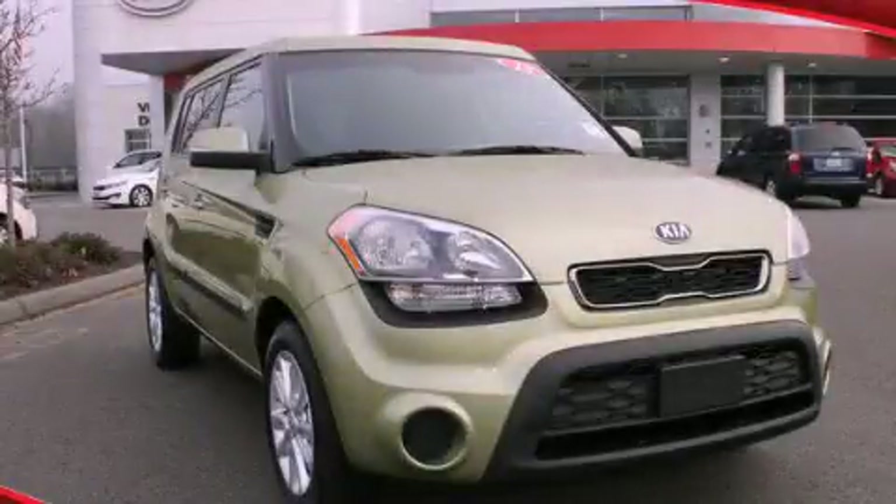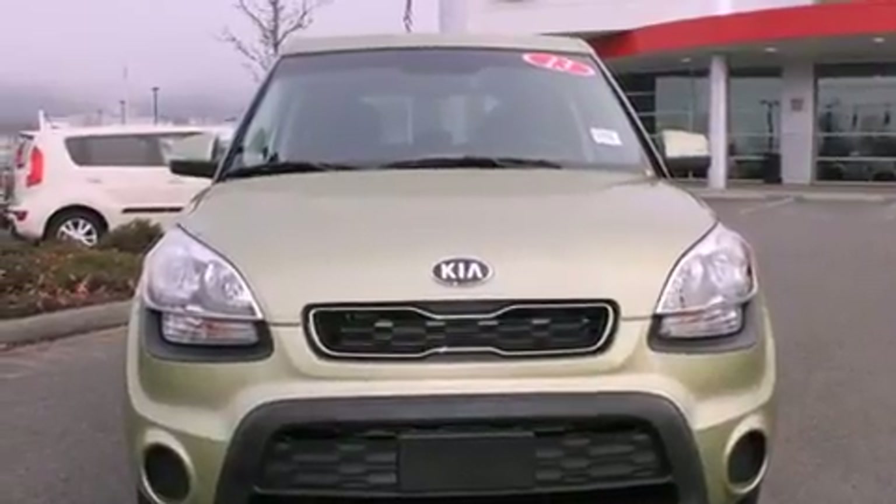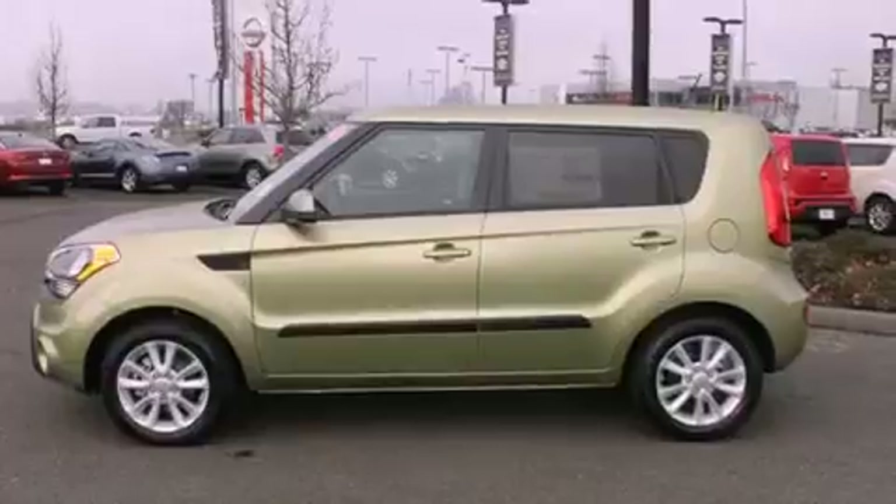This is a brand new 2013 Kia Soul, unique styling. It has a 2.0-liter 4-cylinder engine and a 6-speed automatic transmission.